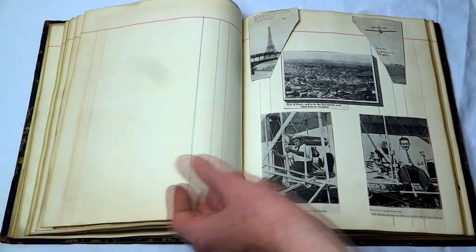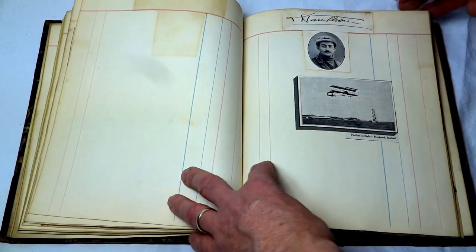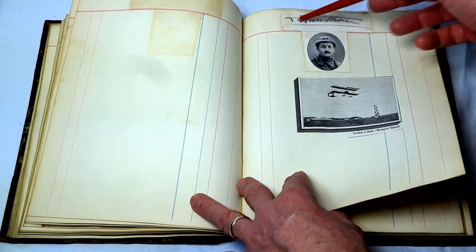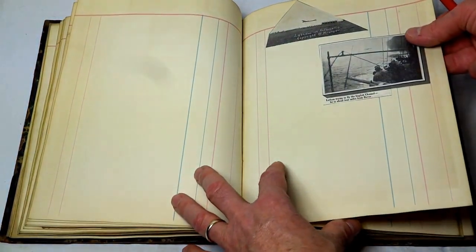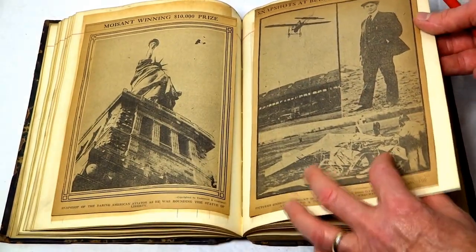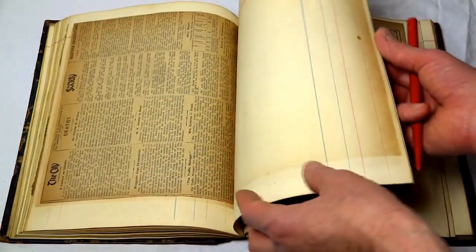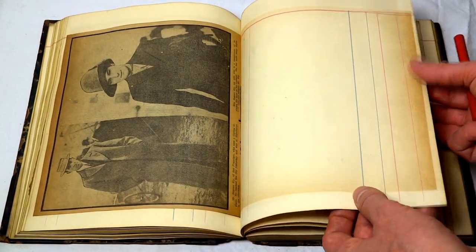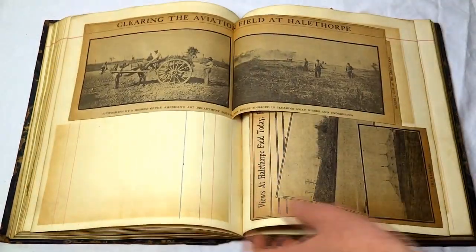Researching this, you could tell exactly what year all these things are, but they're not labeled as such. More very early aviation articles — Paulin in flight in Blackpool, England; there's the signature of Paulin. Latham trying to fly the English Channel and so forth. So we'll just flip through here and you can see all the early aviation. Some comics having to do with aviation. Eugene Eli of San Francisco and his wife. Aviation meet in the Baltimore area — some historic aviation meets.